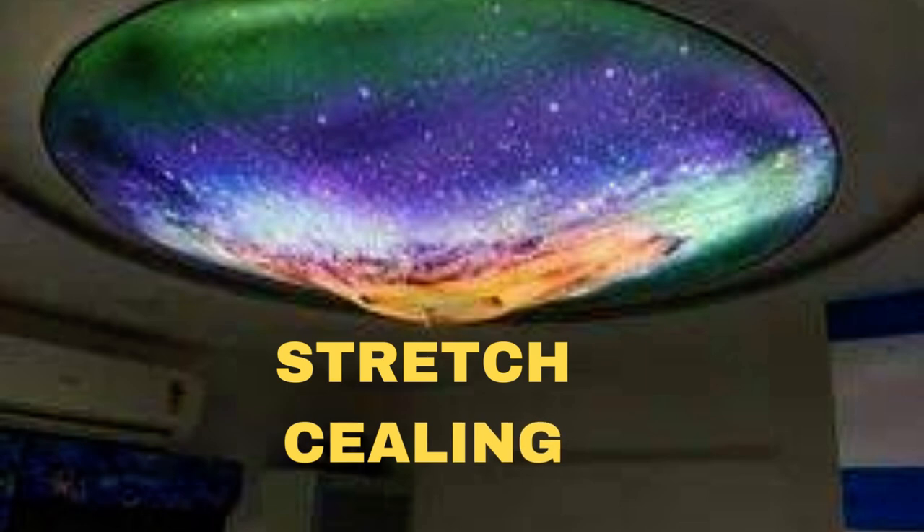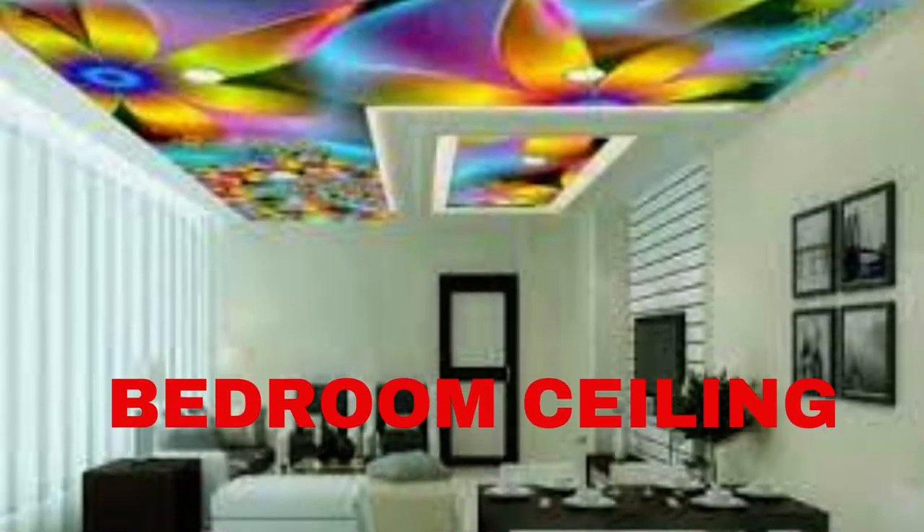Whether you seek to create a calming and natural atmosphere with a printed sky or forest scene, or a modern, edgy look with geometric patterns or abstract art, printed ceiling panels offer the flexibility to realize your vision.